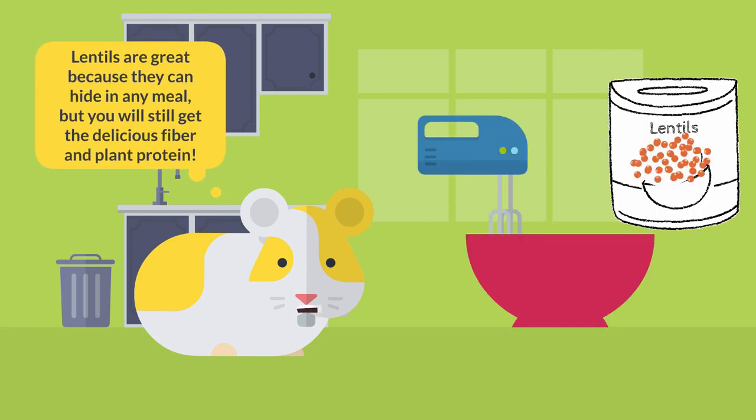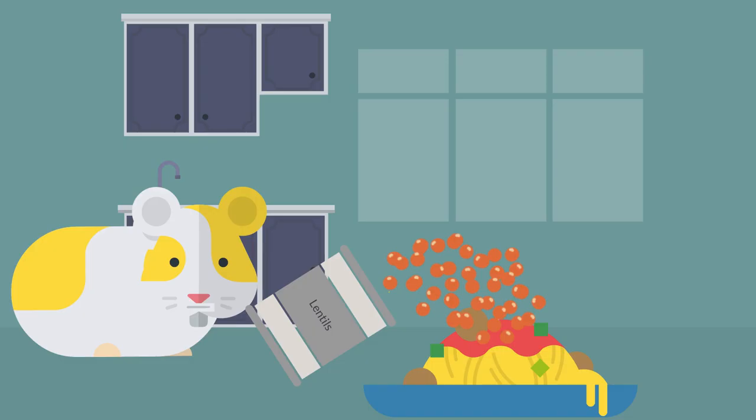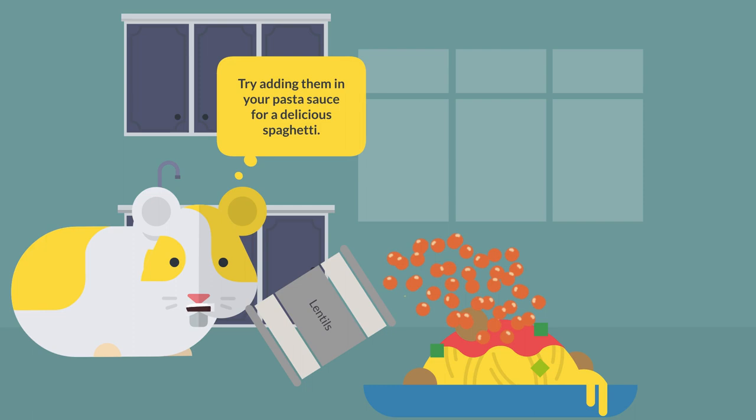Lentils are great because they can hide in any meal, but you will still get the delicious fiber and plant protein. Try adding them in your pasta sauce for delicious spaghetti.